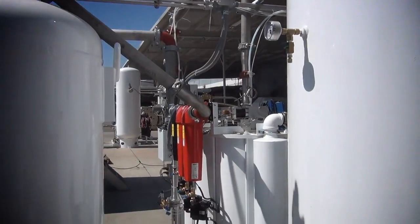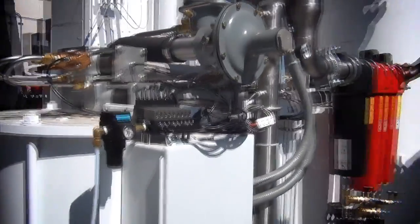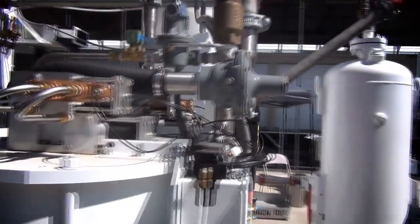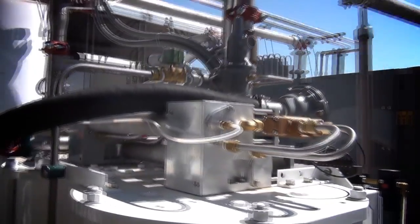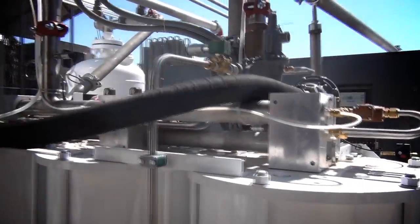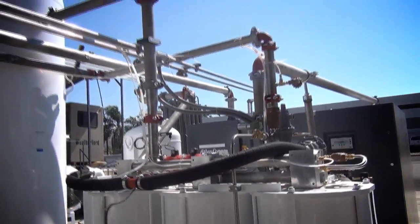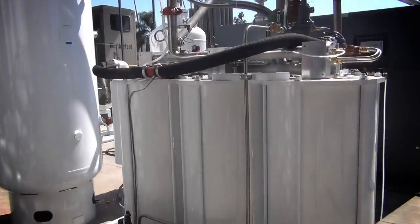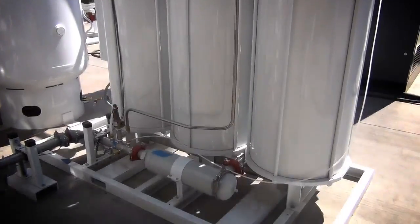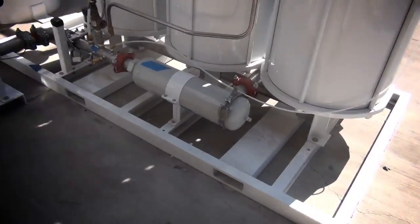One bed is on stream at pressure, and the other two are off stream, being regenerated, depressurizing, or repressurizing. PCI's adsorber system modules are designed to remove moisture and CO2 to levels of less than 3 parts per million by volume. The RPSA also removes carbon monoxide, numerous hydrocarbons, nitrous oxide, and other atmospheric contaminants, further enhancing the smooth operation of the process and the purity of the nitrogen and oxygen produced.